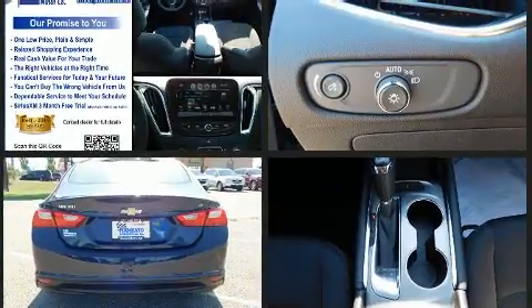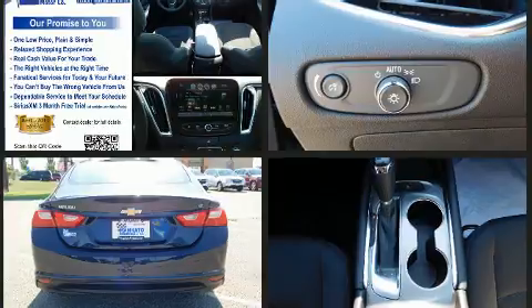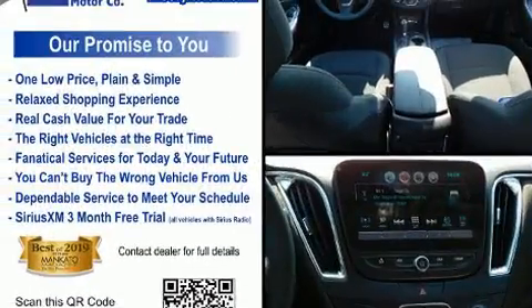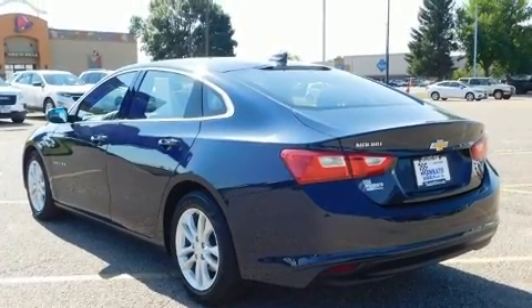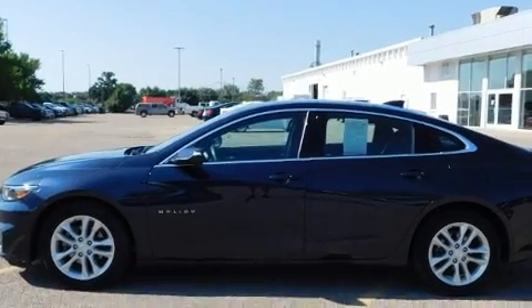Performance and efficiency are both prioritized, thanks to the efficient four-cylinder engine. And for added security, dynamic stability control supplements the drivetrain. Both high fuel economy and flexible performance are assured by the six-speed automatic transmission.